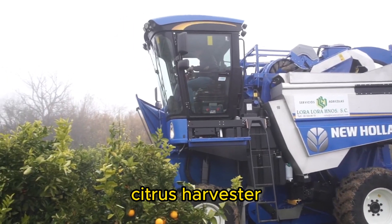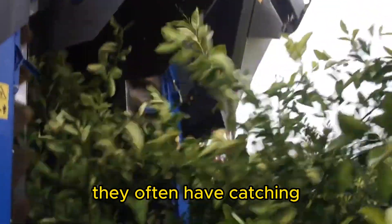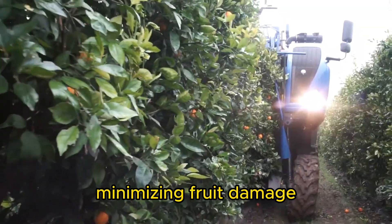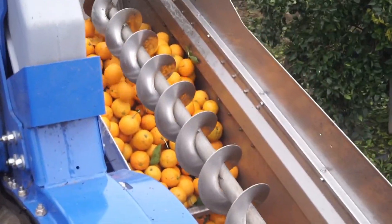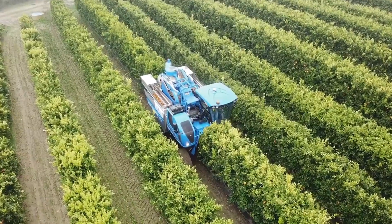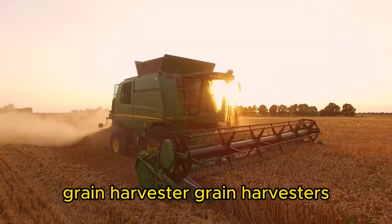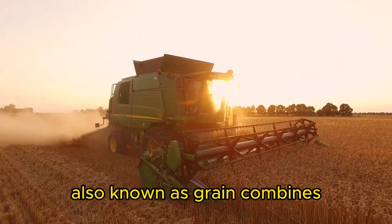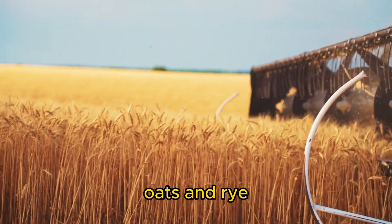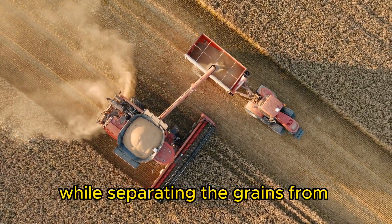Citrus Harvester. These machines are used in citrus orchards to shake the trees and remove the fruits. They often have catching systems to collect the harvested citrus, minimizing fruit damage. Grain Harvester. Also known as grain combines, grain harvesters are used to harvest various grains like wheat, barley, oats, and rye. They efficiently cut and thresh the crops while separating the grains from the chaff.